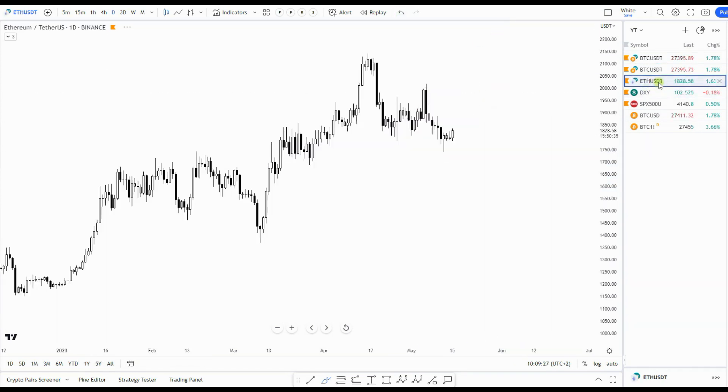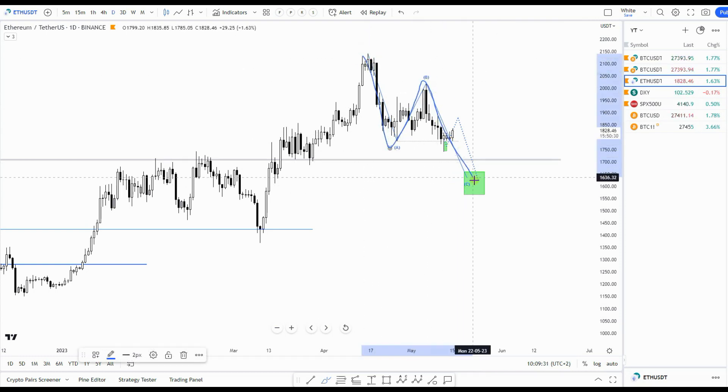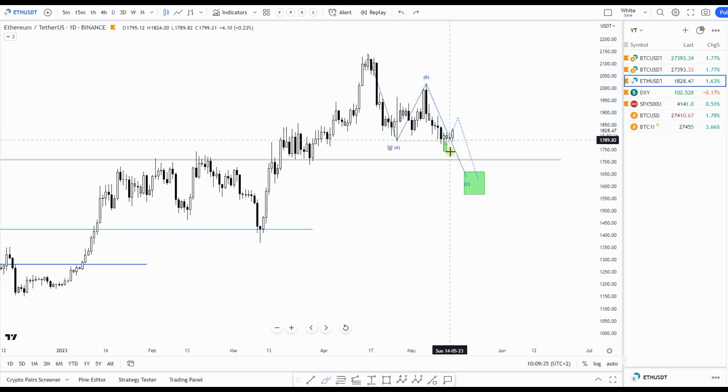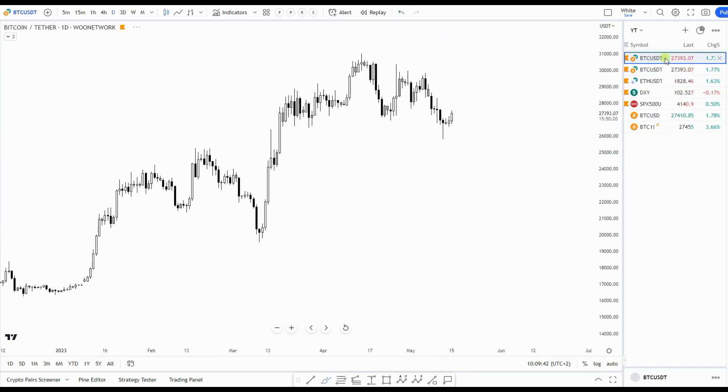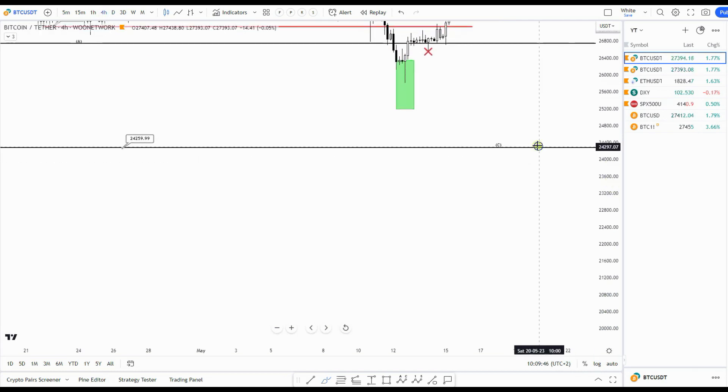It has to be seen where we are ending, but that's based on what I see in Ether — it didn't complete its ABC yet. It has a deeper green box, and for now it's also bouncing from the green box, making that bounce which I think is short-lived.